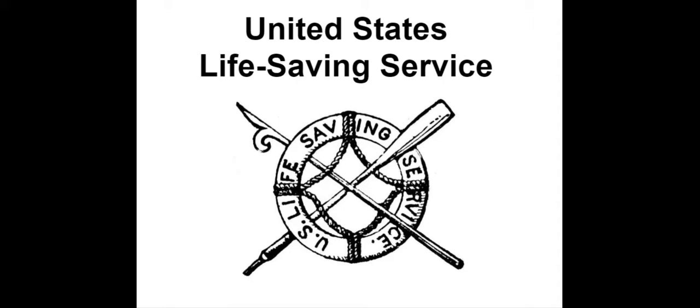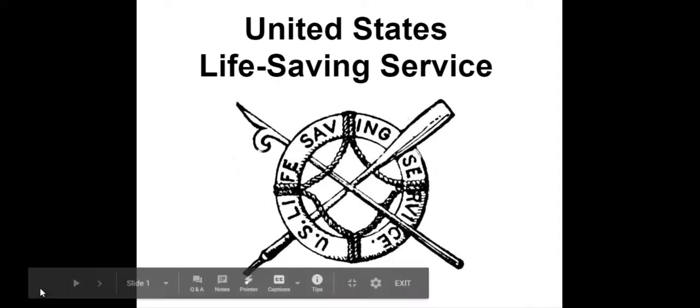My programs can be done virtually for your organization through Google Meet or Zoom. They can also be done in person. They last between 30 and 45 minutes.